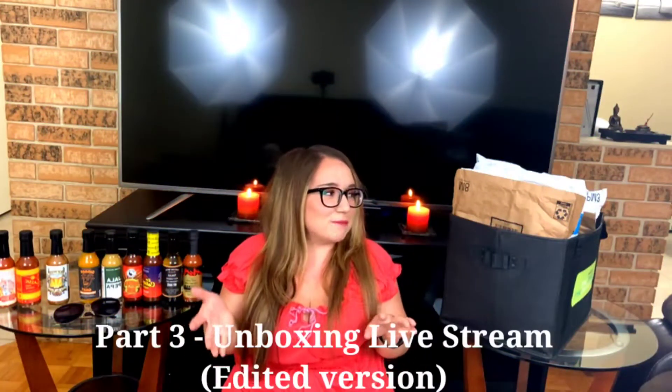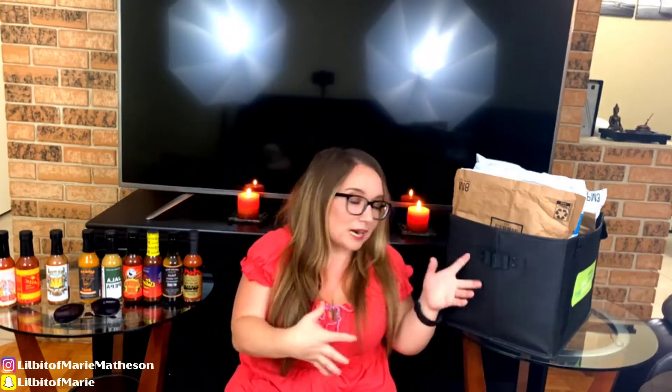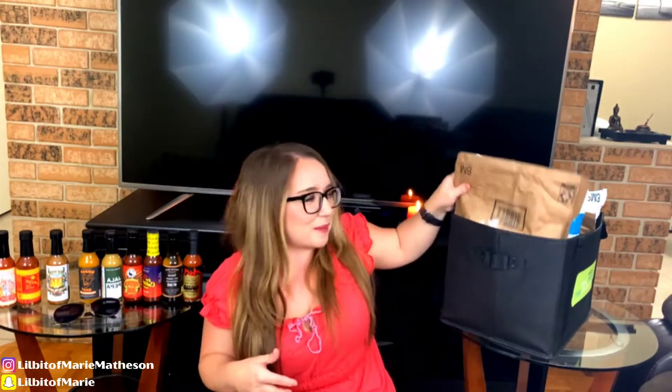My name is Marie Matheson. Welcome to this video today. I am going to be unboxing some Amazon practical items, so let's go ahead and start with the very first package.